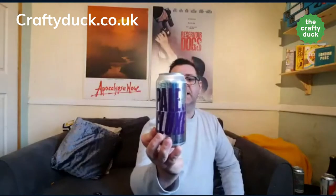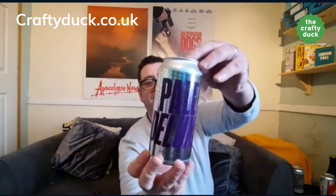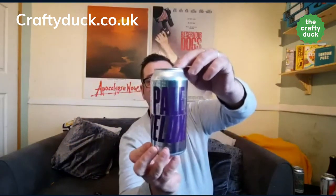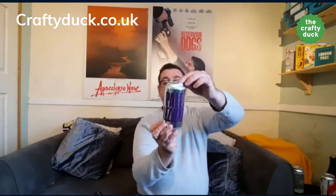I'll save my favourite till the end. We've got another Abyss — I just really like the can on this one. It's a Pale Deluxe with Simcoe and Mosaic. You probably can't see it because the can is reflecting off everything in the room, but yeah — Simcoe and Mosaic. Really like these. 4.8% — I think that's a cracking beer.